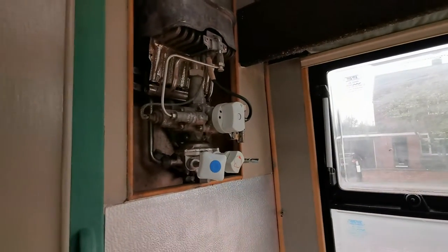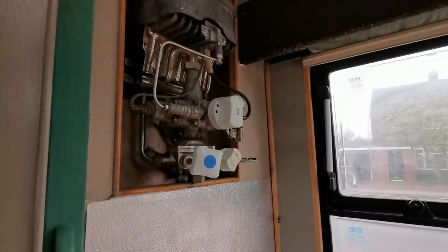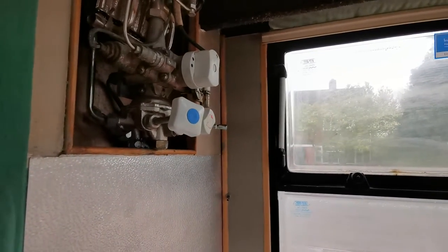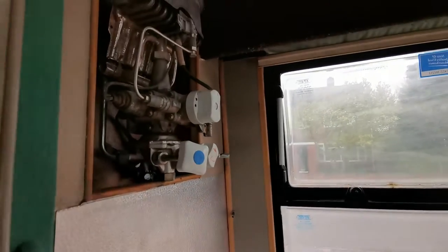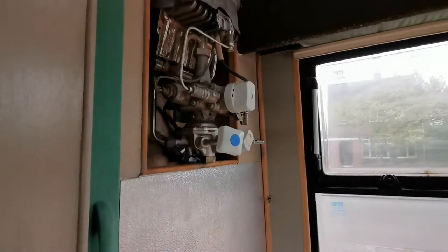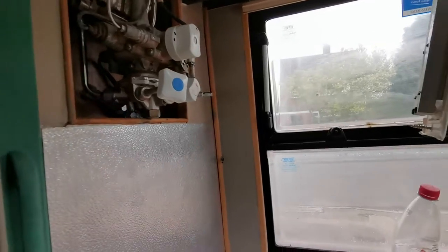The boiler is going to come out, or I'm going to try and get it serviced. There is a water leak on it — not a gas leak. I haven't tried the gas on it yet and I'm not trying it until I can get it actually looked at properly.